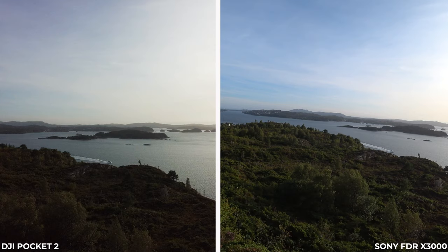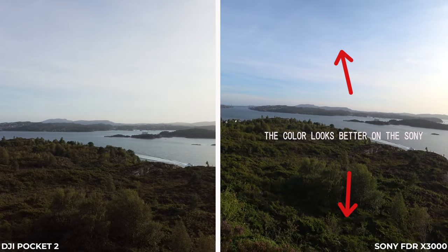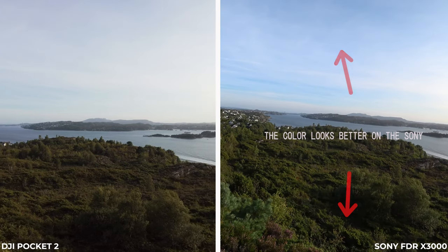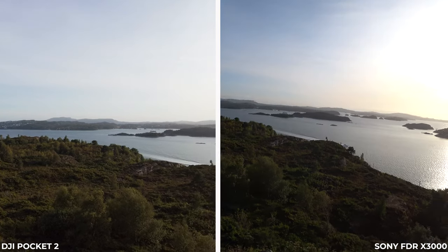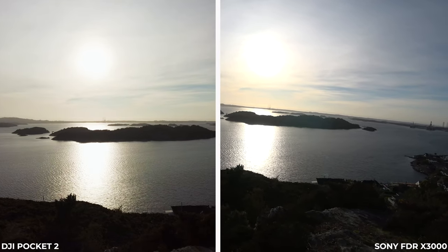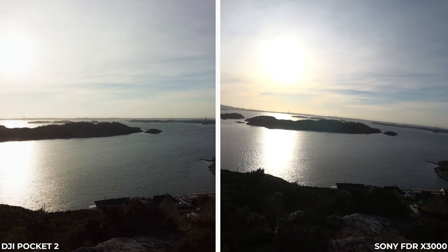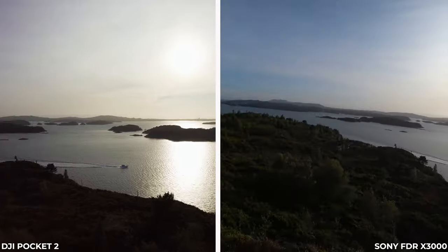It's pretty windy — we're going to test the inboard mic on both cameras in really windy conditions soon. I think I'm filming in the cinema profile on the DJI — I hope so. This is beautiful. It really is — this is a place where I really love to hike.